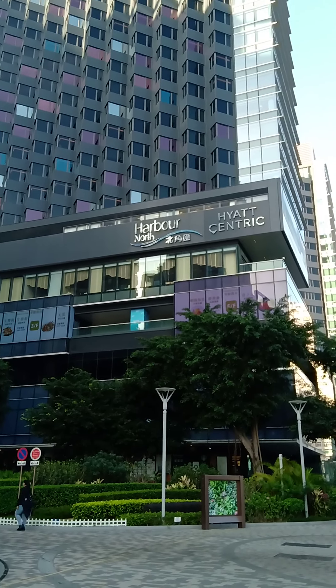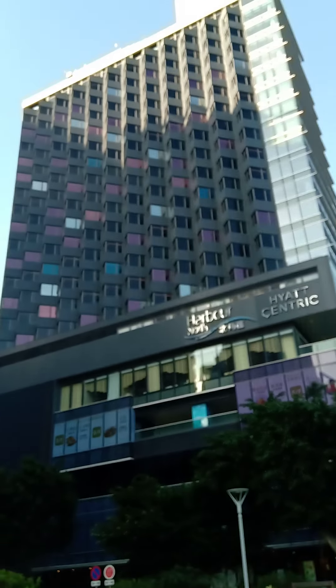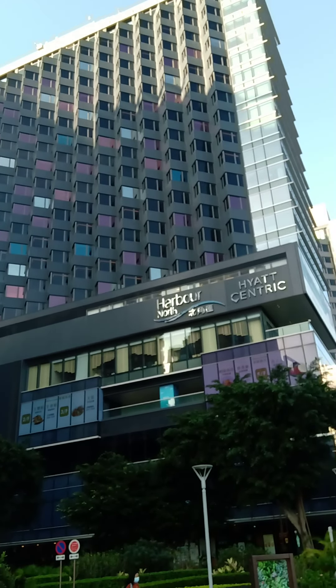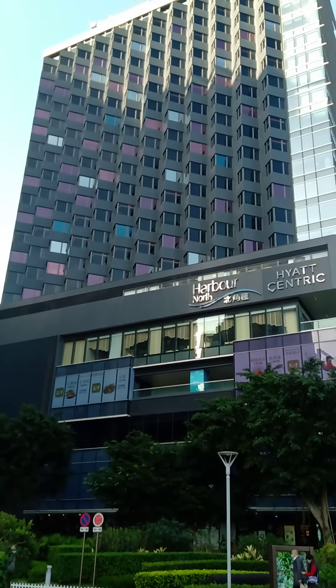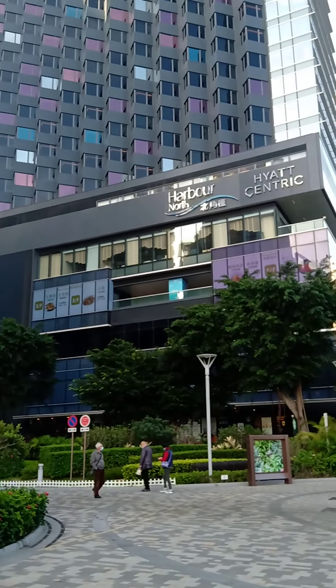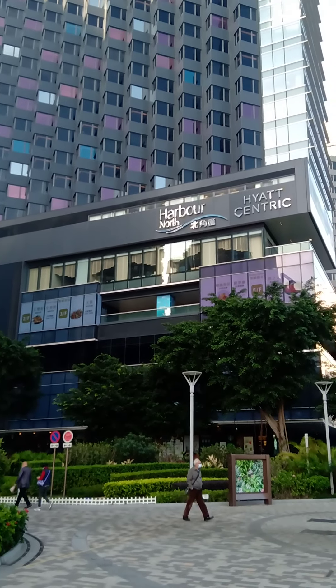That's the Harbour North Hyatt Centric. As you can see, it has a high rise building and it's very nicely done. Nice architectural design. Harbour North Hyatt Centric.